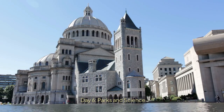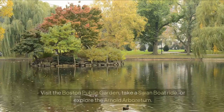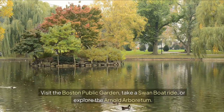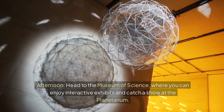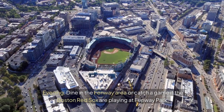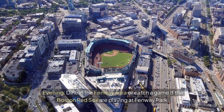Day 6: Parks and Science. Morning — spend some time in Boston's parks; visit the Boston Public Garden, take a swan boat ride, or explore the Arnold Arboretum. Afternoon — head to the Museum of Science, where you can enjoy interactive exhibits and catch a show at the Planetarium. Evening — dine in the Fenway area or catch a game if the Boston Red Sox are playing at Fenway Park.